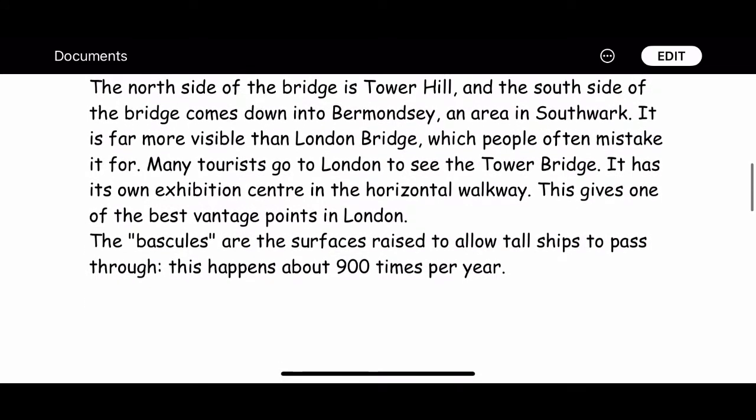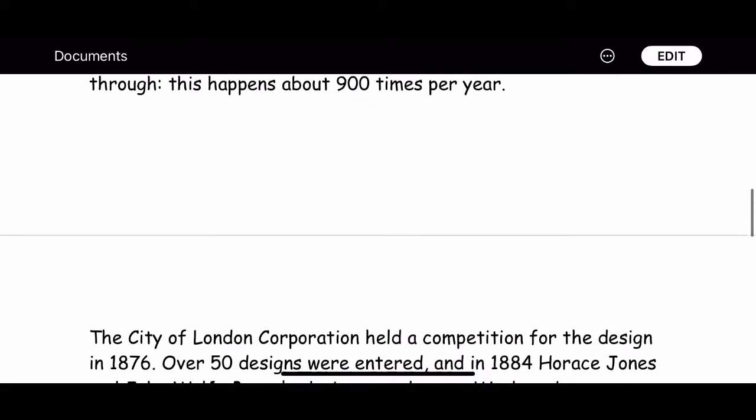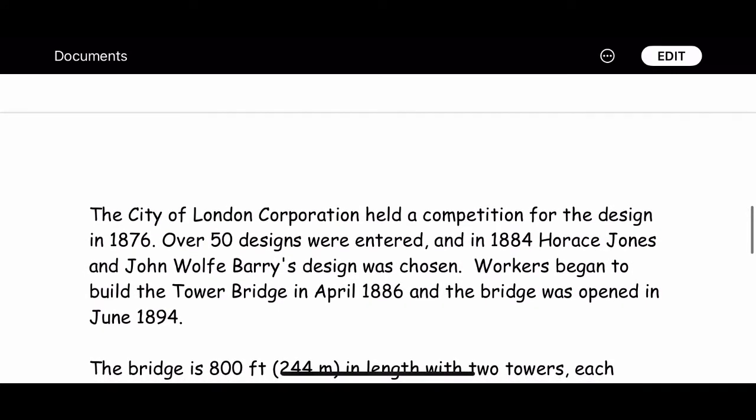The City of London Corporation held a competition for the design in 1876. Over 50 designs were entered, and in 1884, Horace Jones and John Wolf Berry's design was chosen.